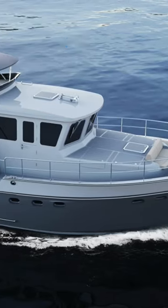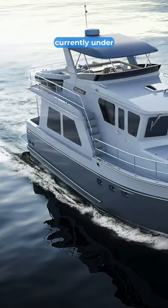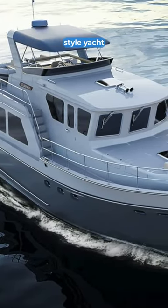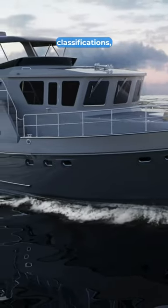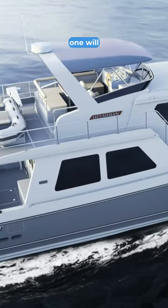This is the brand new Helmsman Trawler 46 Pilot's House, and hull number one is currently under construction. This 46-foot long-range trawler-style yacht will be built according to CE Class A classifications, meaning that she will be able to cross oceans. Her price starts at 1.05 million US dollars for the base model.